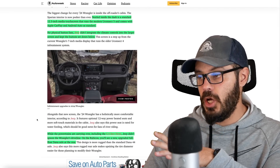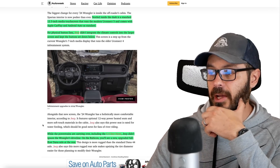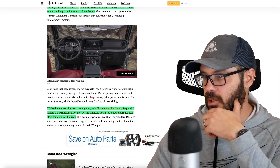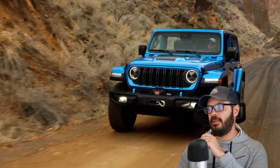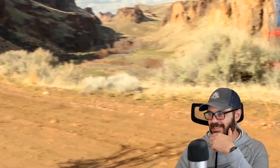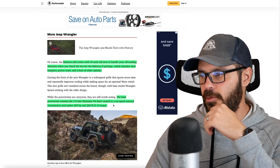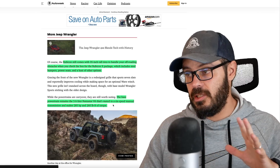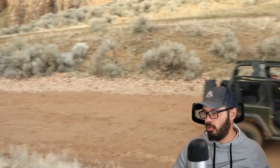While the powertrains are carrying over, including the 6.4-liter Hemi, Jeep didn't ignore the Wrangler's driveline. On the Rubicon, for example, there's a new upgraded full-flow Dana axle at the rear. The Rubicon also comes with 35-inch tall tires when you check the box for the Rubicon X package, which includes steel bumpers, power seats, and more. The base powertrain is still the 3.6-liter V6 paired to a six-speed manual, making 285 horsepower and 260 pound-feet of torque — quite enough for the two-door Wrangler.